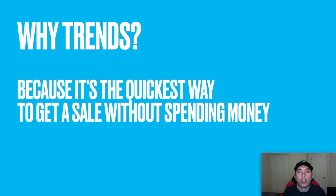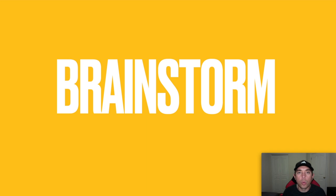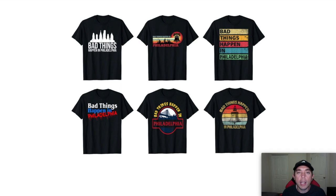You might be asking why trends. Well, trends are the quickest way to get a sale without spending any money. You could get a sale by buying your own stuff or using ads, but when you're first starting out on Tier 10, your goal is actually not to spend any money. On the lower tiers your purpose is to just get out — make some quick sales so you can get to the next tier. One of the trends I showed in my last video is 'Bad Things Happen in Philadelphia.' When you find a trend, that's when you brainstorm — what kind of things are related, what are you going to do to make your t-shirt.